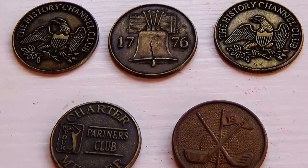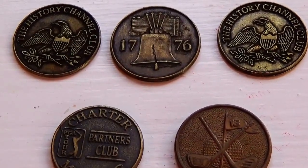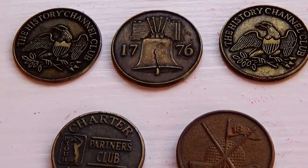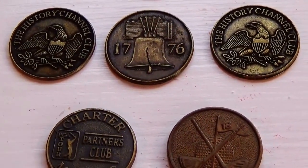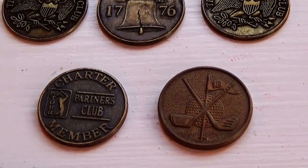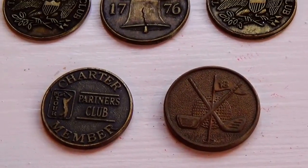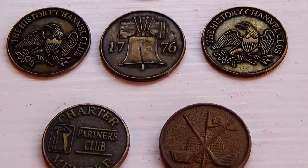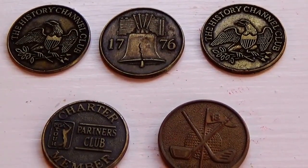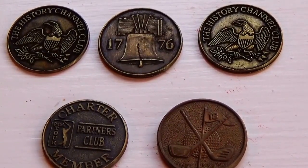All right, hope you've enjoyed me bringing these coins to you — definitely different. Go ahead and start a conversation on them. If you know things about them, especially like the History Channel and when they started giving those coins out, or these golf clubs — all right, so stay tuned for more. These were all auction finds; you never know what I'm gonna find at the auction. Surprise to me too! Bye bye now.